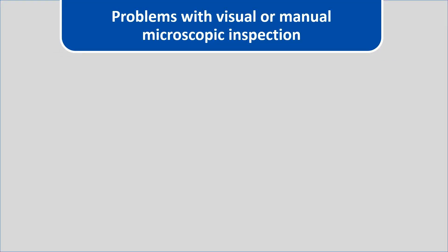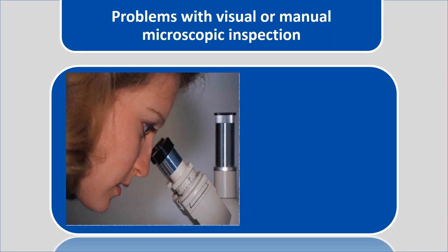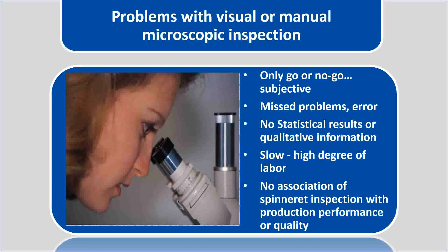Before the Spintrack automated inspection system was introduced into the market, traditional methods of inspection involved visual or manual microscopic inspection. This method is only a go or no-go subjective measurement. With this method, many problems are missed and there's a lot of error. It provides no statistical results or qualitative information. This method is slow with a high degree of human labor, and there's no association whatsoever of the inspection with production performance or quality.